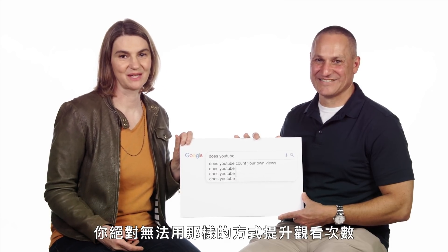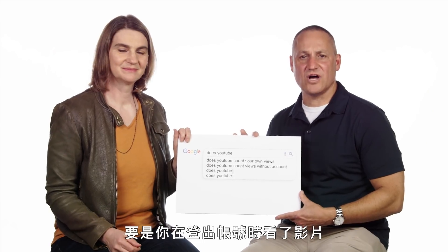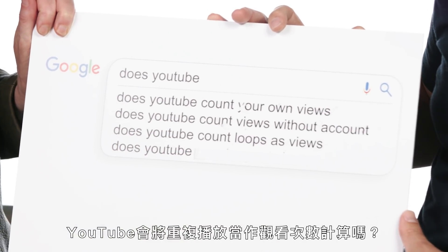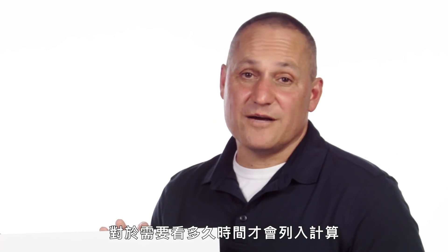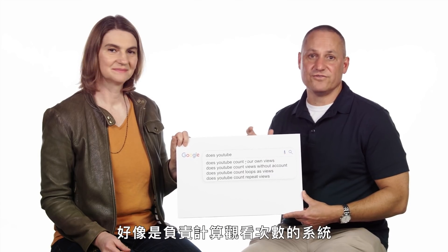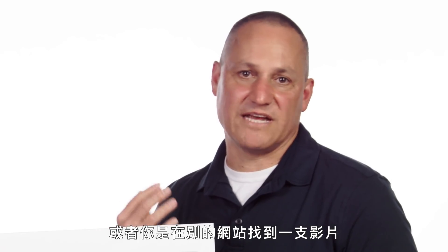Does YouTube count views without an account? Yes — if you're logged out and you watch videos, those views will get counted. Does YouTube count loops as views? Yes, I think we do count loops as views. Does YouTube count repeat views? Yes, YouTube counts repeat views. There's not a particular cutoff for how long you have to watch it. The system that does the counting makes a decision about that based on the setting you're in — so it may be different if you're watching a playlist of videos versus finding a video on some other website and clicking on it.